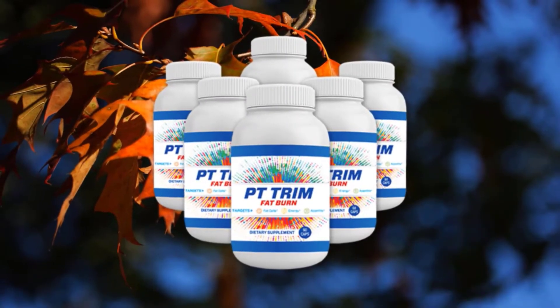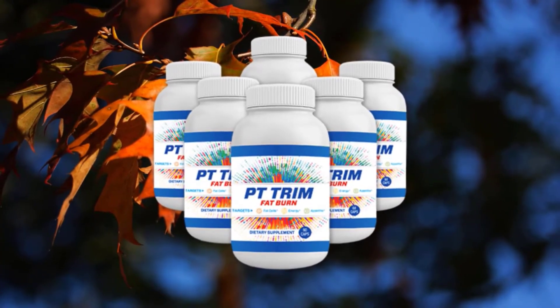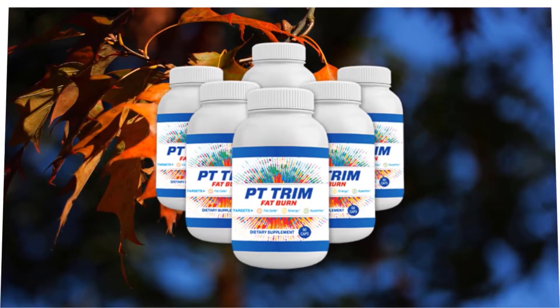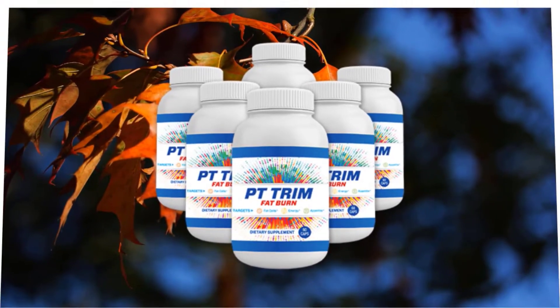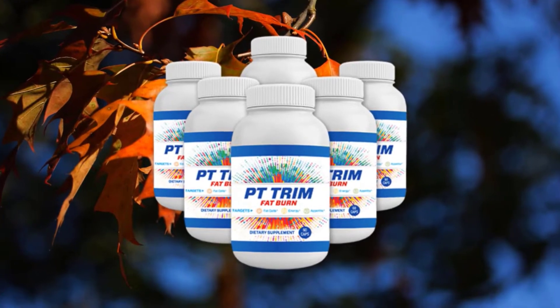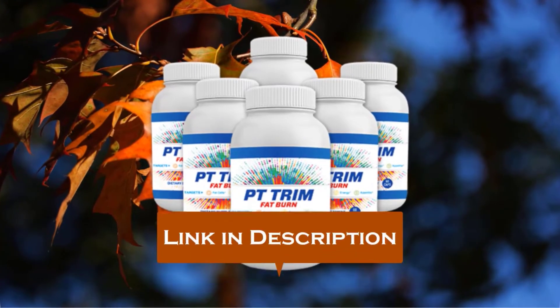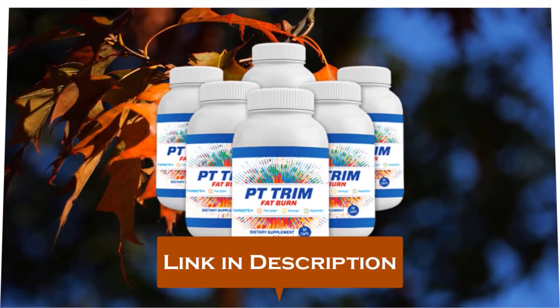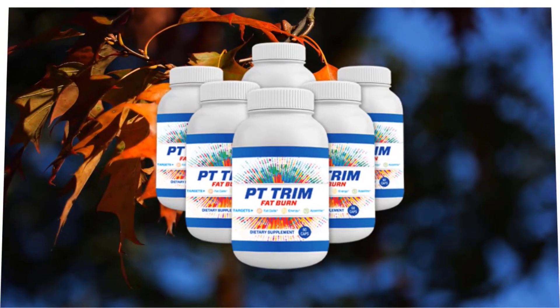Hi, welcome! My name is Anna Rose, and thanks so much for checking out my PT Trim Fat Burn review. I'm really happy that you're interested in learning more. In this PT Trim Fat Burn review, I will be walking you through what exactly PT Trim Fat Burn does, the pros and cons that come with using it. If you finally decide to buy the PT Trim Fat Burn supplement, please click on the first link in the description for the discounted price.